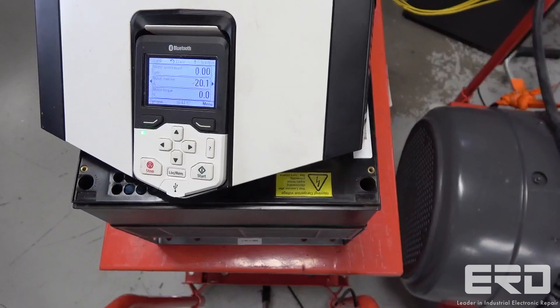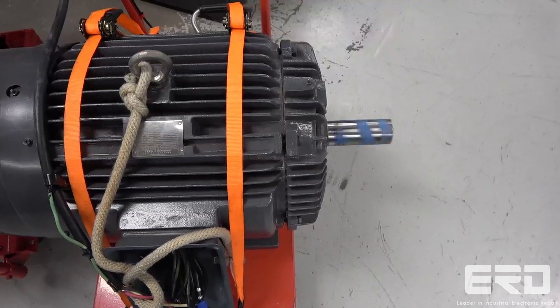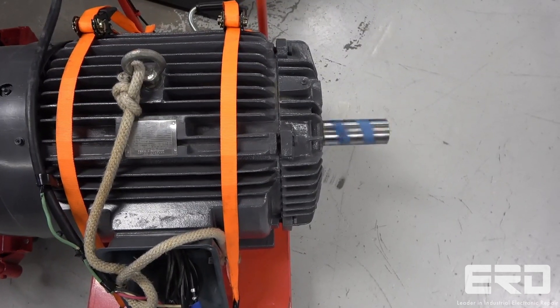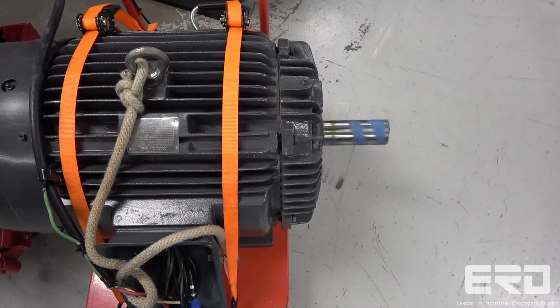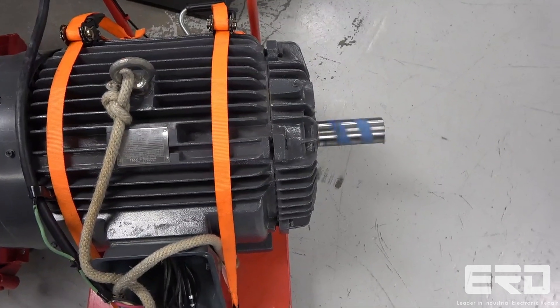ERD has decades of experience with all types of motor controls and we own hundreds of test motors ranging in size from 50 horsepower AC induction motors to very small incremental horsepower drives that are used in precision control systems such as robots.